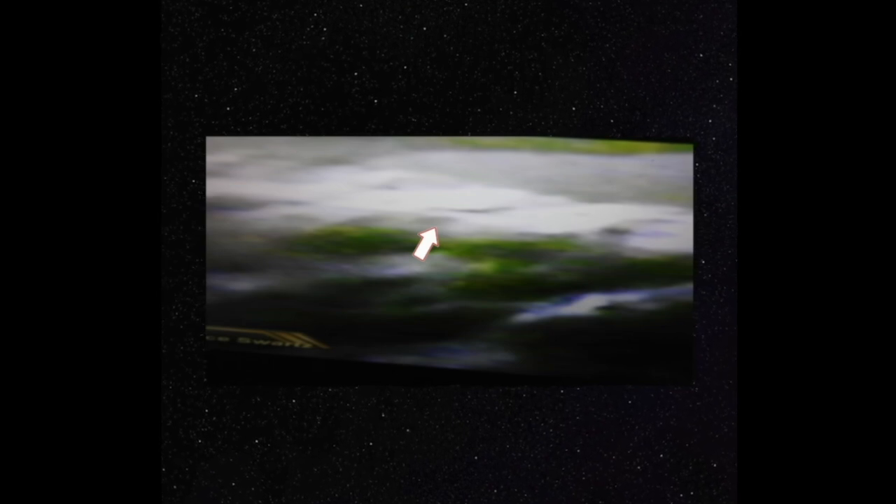I brought the exposure down. Other areas around Copernicus, around a lot of craters, you see these beautiful green patches. At times those greens look brown. So again, is the moon rusting, or is vegetation actually spreading across the moon?